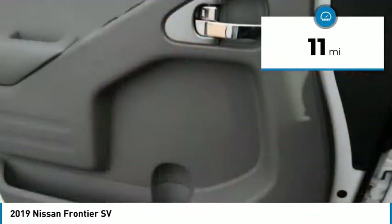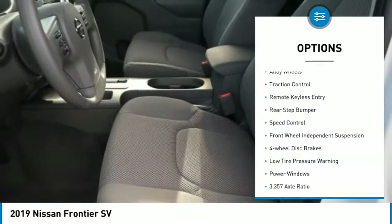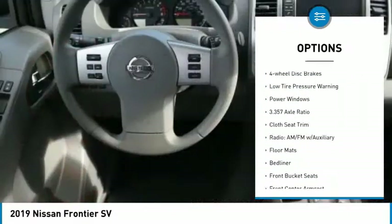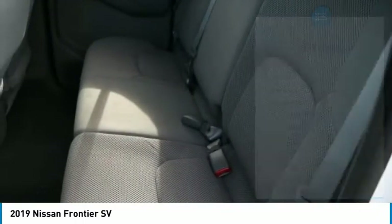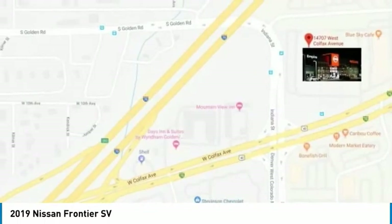This vehicle has less than 100 miles. Here are some of this vehicle's great options: electronic stability control, alloy wheels, traction control, remote keyless entry, rear step bumper, speed control, front wheel independent suspension, four-wheel disc brakes, low tire pressure warning, and power windows.